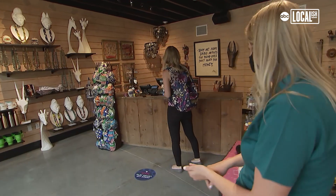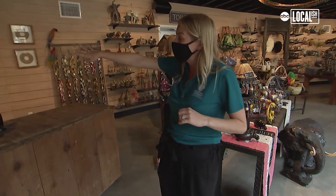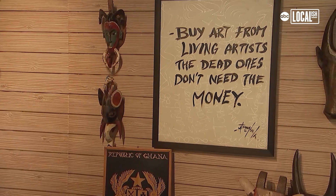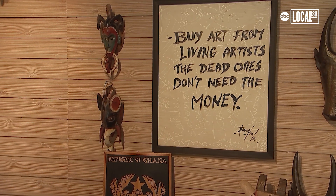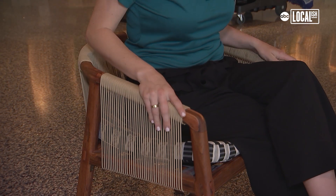We were in Tanzania. It was downpouring. There's a guy on the side of the road selling this. He said, $5. Buy art from living artists, because the dead ones don't need the money. The appreciation and love that we have for Africa is so true. This chair is from Johannesburg, South Africa — we bought it from our friend Delaine and Elize.